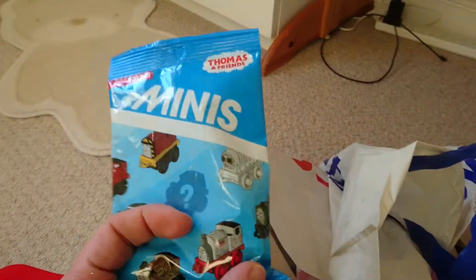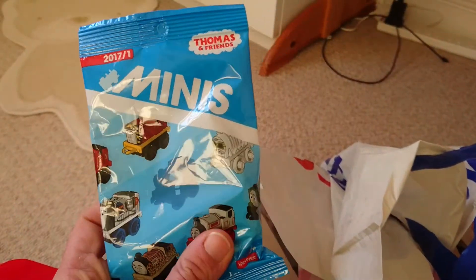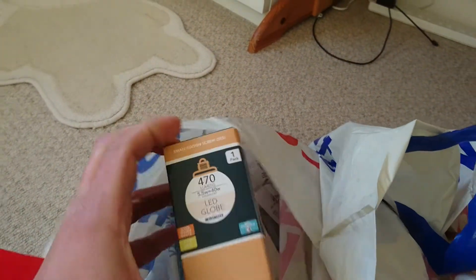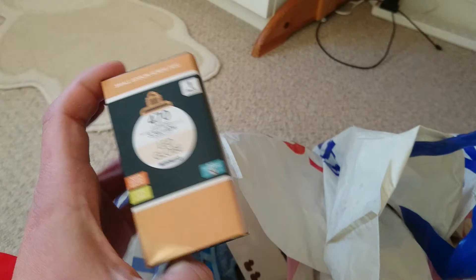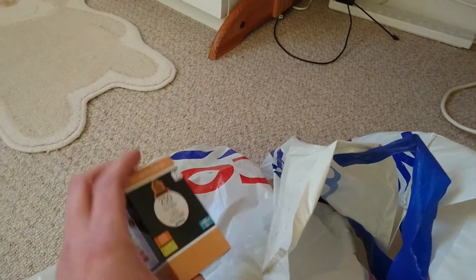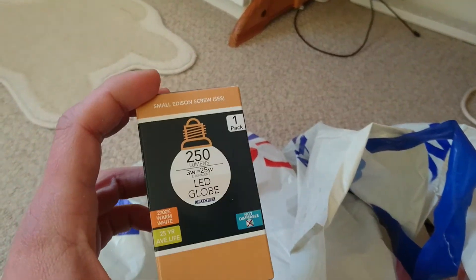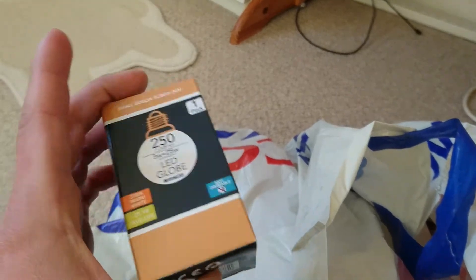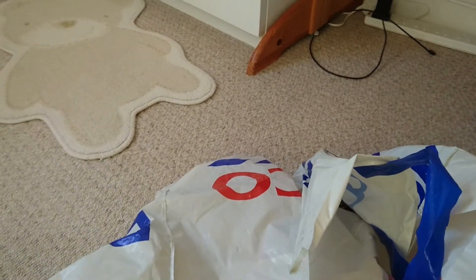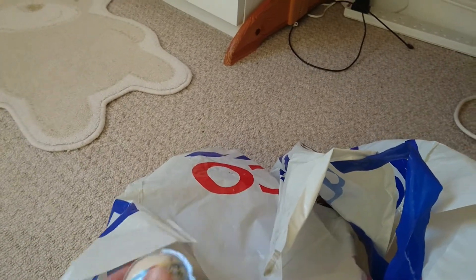I just got another two of these Thomas and Friends blind bags, and I also got two light bulbs — oh dear, I may have got the wrong ones. Hopefully these will fit; these weren't the ones I picked up so I obviously wasn't looking properly, but hopefully they will still fit.